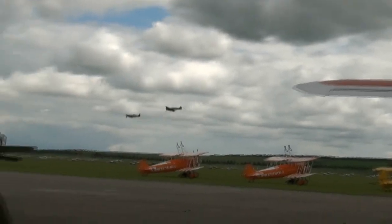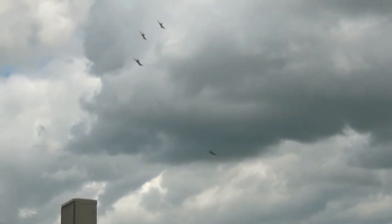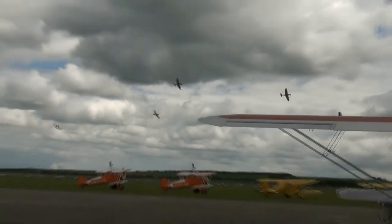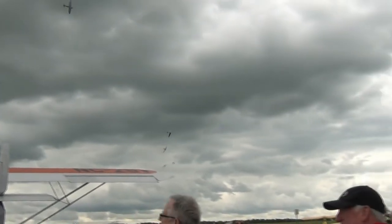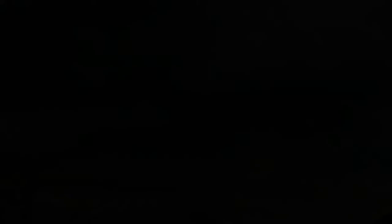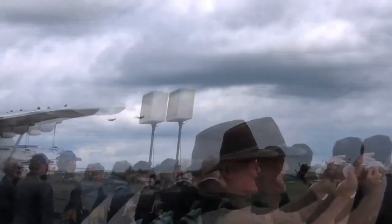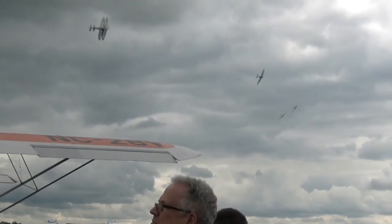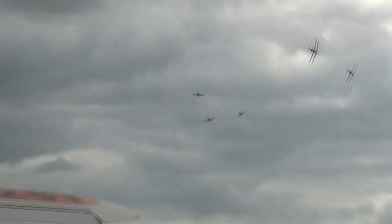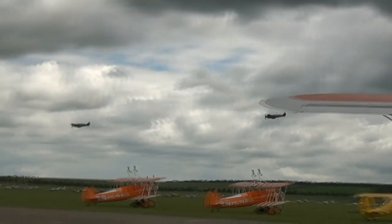This was the Schneider Trophy. The Spitfire — because of its history, because of its looks, because of what the Spitfire represents — is of course a legendary aircraft.